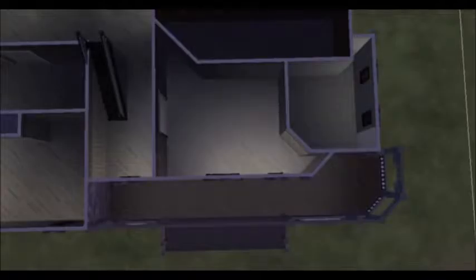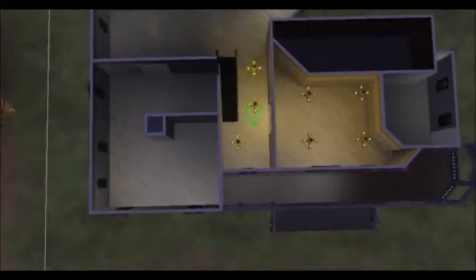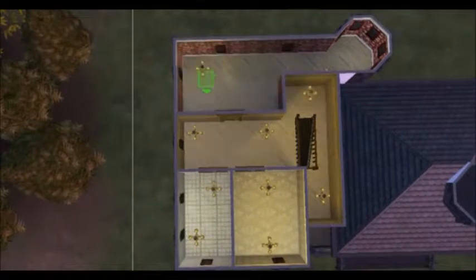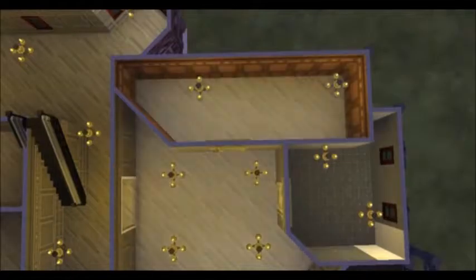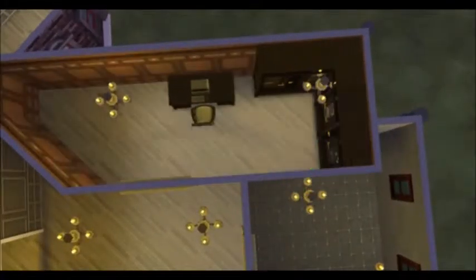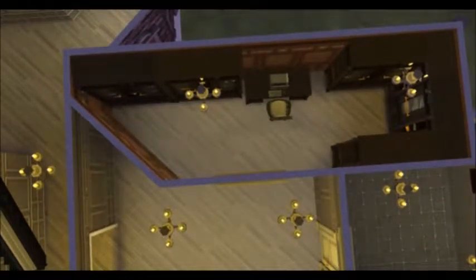So this is called Vampiric Victorian, and if you couldn't tell by the title, obviously I got the vampire pack, and I'm really, really happy with it. Everything goes together magnificently. I love it. I love everything about it. This is my first Victorian, and I am actually extremely pleased with it.